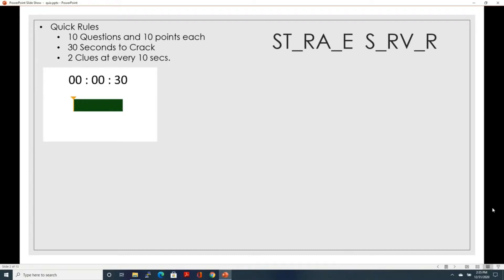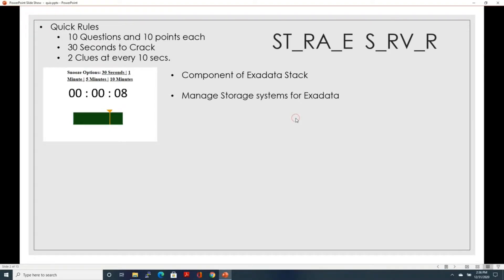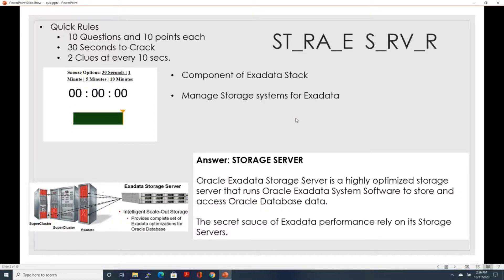So this is the word and let's get the clock started. At the first 10 seconds, you will get the first clue — it's a component of the Exadata stack. And then on the next 10 seconds, you will get the next clue: this term manages the storage systems for the Exadata. The answer is storage server. The storage server is a highly optimized storage server that runs on the Exadata system software to store and access Oracle database data. Many of the secret sauce of Exadata performance relies on its storage servers.